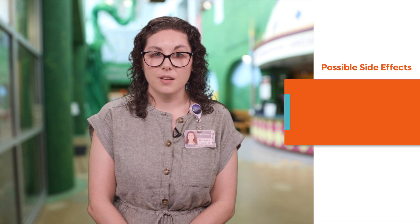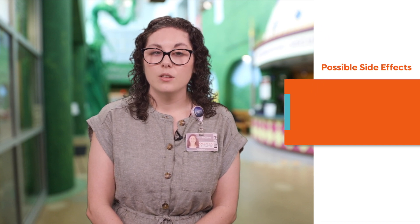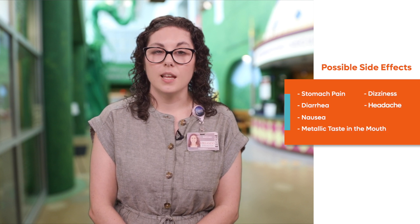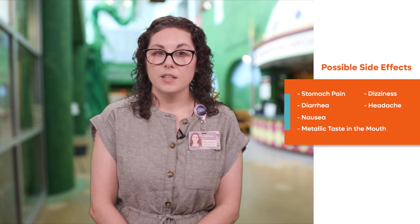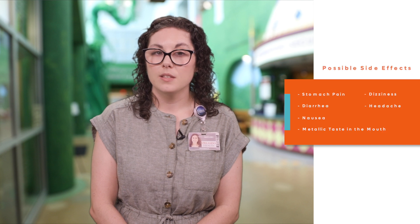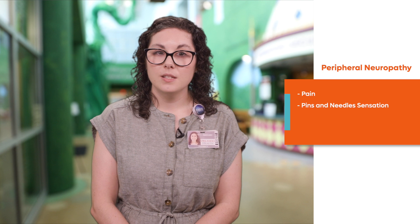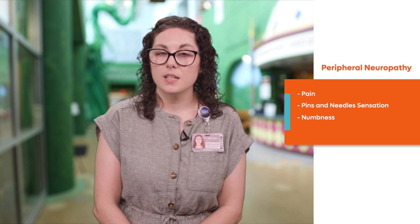The most common side effects for this medication include stomach pain, diarrhea, nausea, metallic taste in the mouth, dizziness, and headache. Another side effect that may present after weeks of therapy is called peripheral neuropathy, which would present as pain, pins and needles sensation, numbness, and weakness.